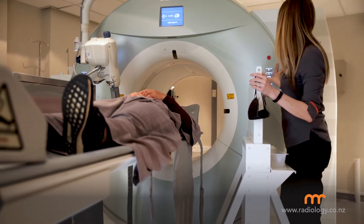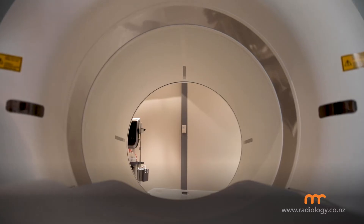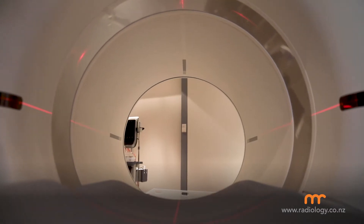If you are diagnosed with prostate cancer on the biopsy, the next stage is that your treating specialist will need further tests to assess the extent of disease. This may come in the form of a PET scan called a PSMA PET CT scan, which enables your specialist to perfectly tailor the most appropriate treatment for the extent of your cancer.